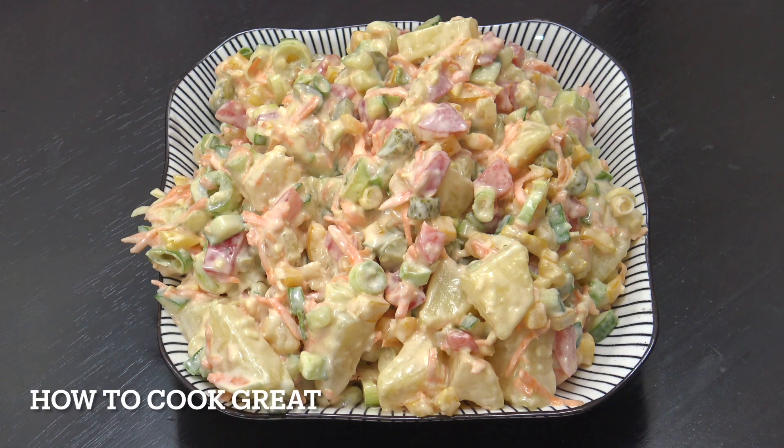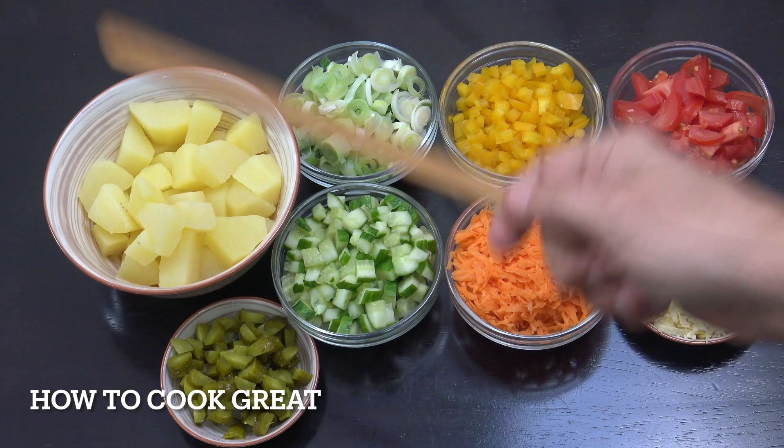Happy Salad Sunday! We've got a potato salad on the go today, and it's not just potato — we've got lots of lovely little ingredients, some vegetables, some Tabasco, some cheese, and a few pickles as well. Really lovely. Welcome back to How to Cook Great.